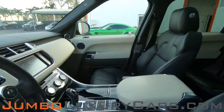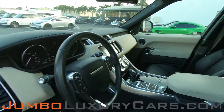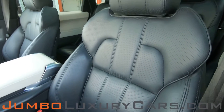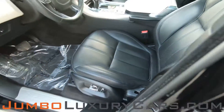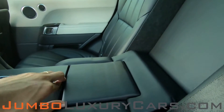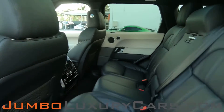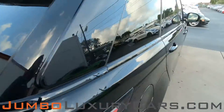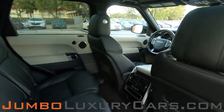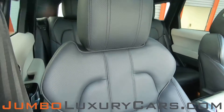Now let's check out the interior. All buttons are in excellent condition. The driver's seat is in excellent condition with absolutely no signs of wear and tear. Back seats are in immaculate condition. Here we have additional storage and cup holders. Passenger seat is in excellent condition as well.